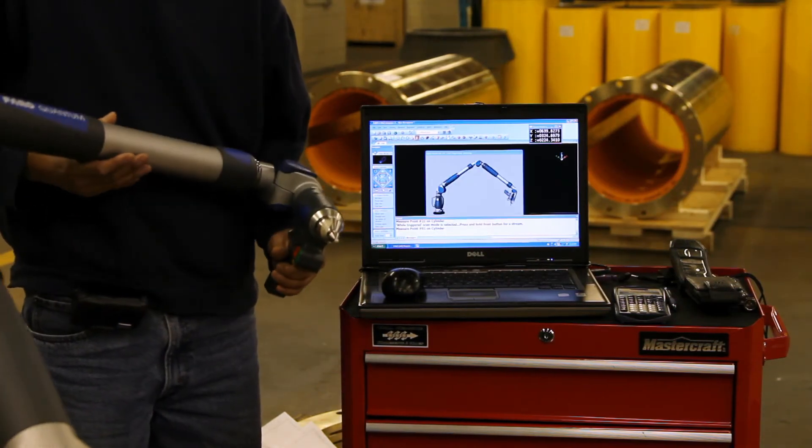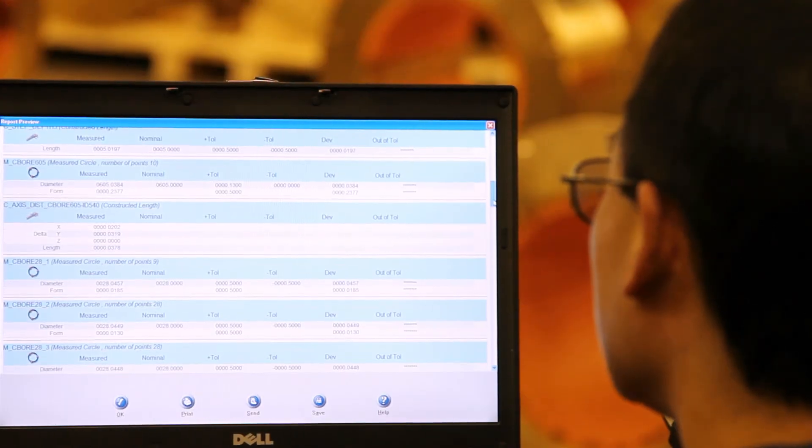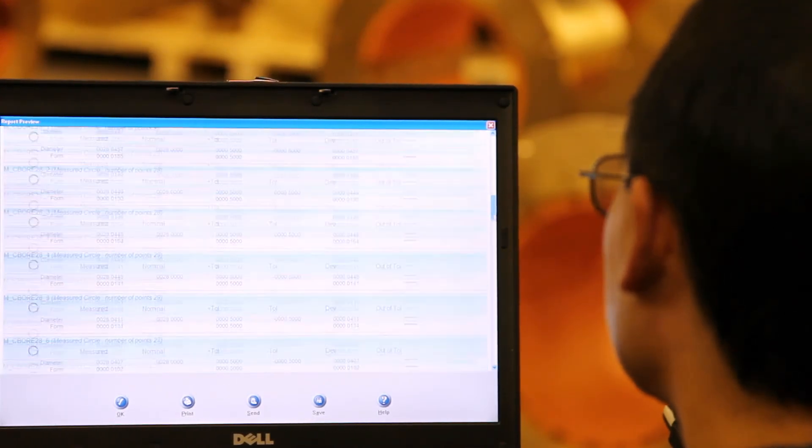The tip of the ferro arm knows exactly where it is in space at all times. It is absolutely state-of-the-art and I love working with it. Pretty neat, eh?